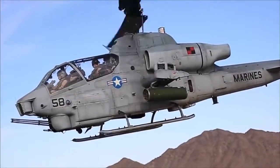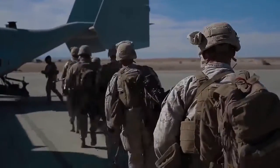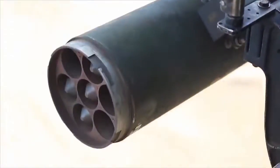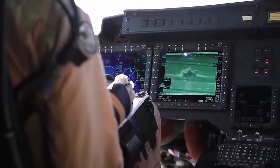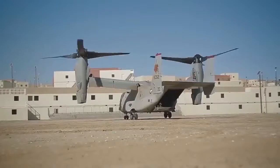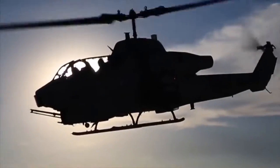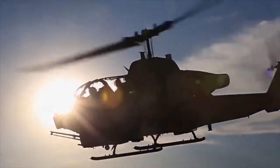The aviation combat element provides rotary, fixed-wing, and tilt-rotor air support to the MAGTF. At the Combat Center, air wings from across the Marine Corps will train in assault support, anti-air warfare, aerial reconnaissance, and perform tactical recovery of aircraft and personnel. The self-sufficient nature of the aviation combat element allows the Marine Corps to be a force in readiness.